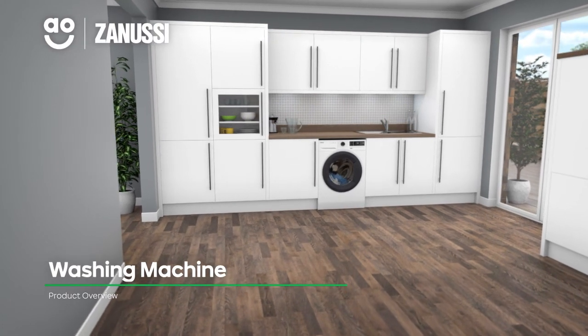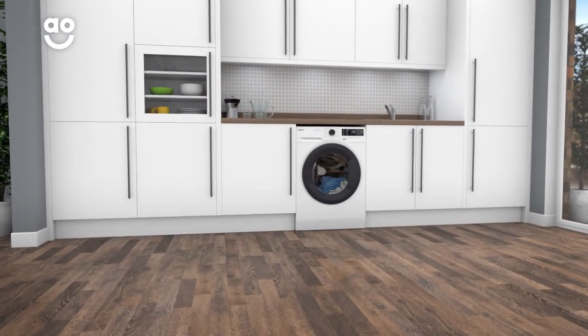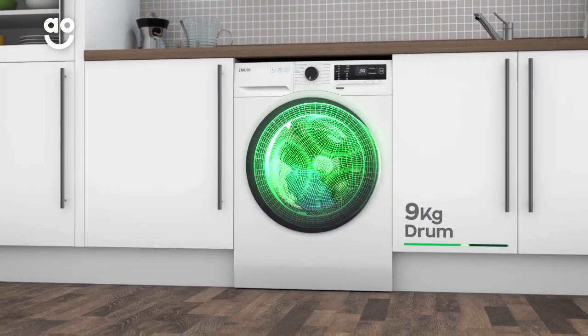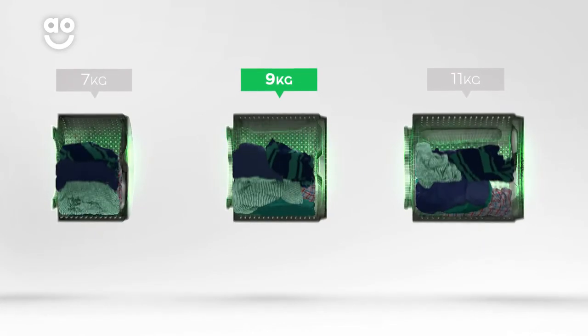Thanks to its intelligent technology, this washing machine from Zanussi is ideal for households that want an energy-saving model to protect their clothes. It has a 1400 rpm spin speed and a medium-sized 9kg drum capacity. We believe the bigger the drum, the better, because your clothes have more room to tumble for a more effective clean.